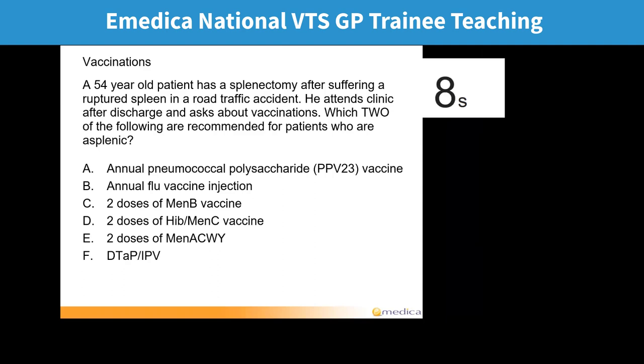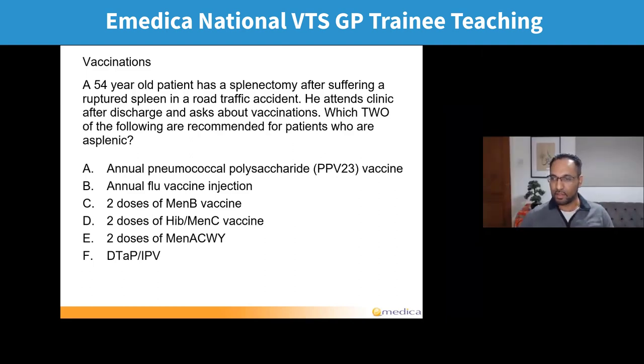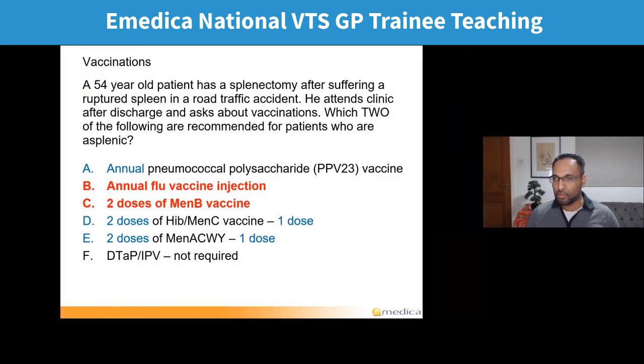The most popular answers were A and B, followed by D, but pretty much every single answer has been picked by at least a few doctors. The correct answer here is B and C. Quite a lot of you picked B, but hardly anyone picked C, so a lot of you would actually get no marks. The way that multiple best answers work in the AKT, the marking is very strict — if you get one right and one wrong, you won't get half a mark, you get no marks at all.